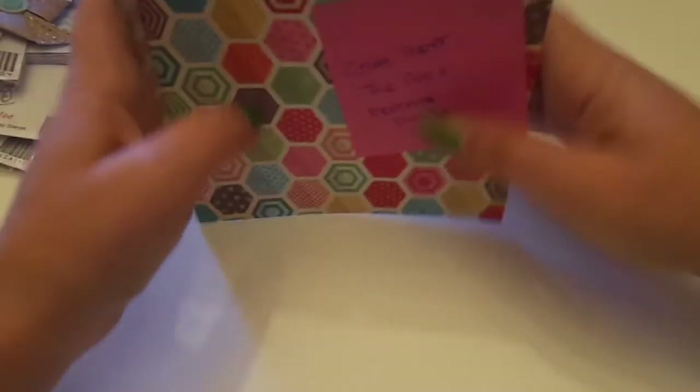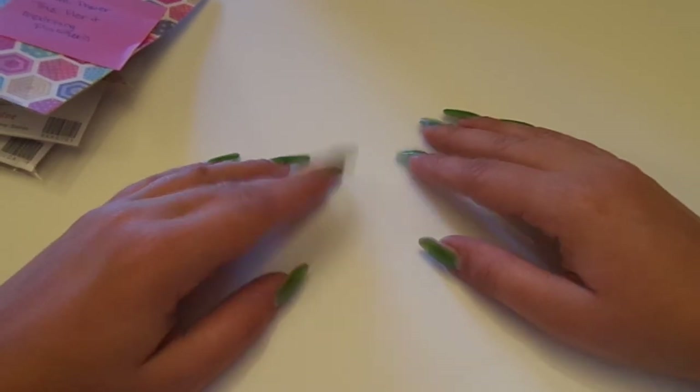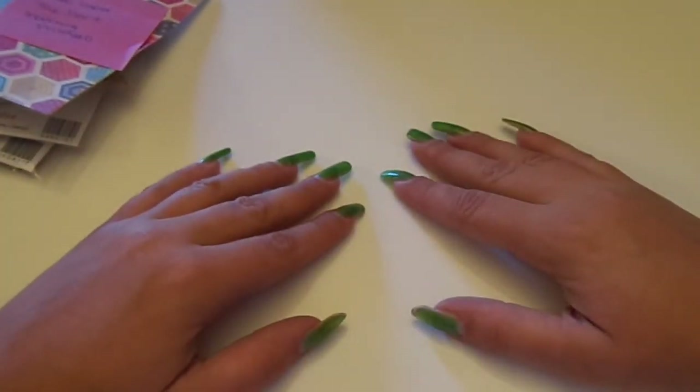So that is my haul and design team package from Hot Rods Boutique, Brittany H. on Etsy. I'll again have all the links down below. Thanks so much for watching, and thank you, hon — I love everything. Bye.